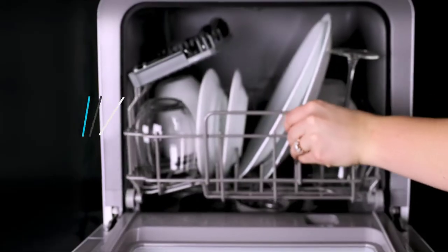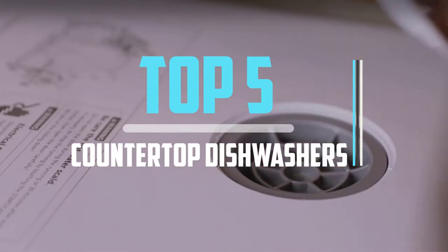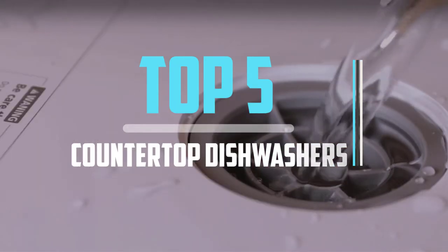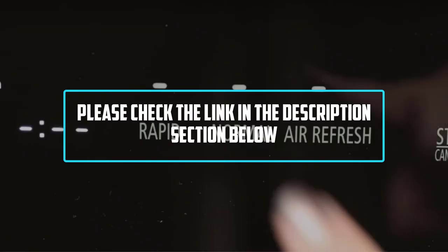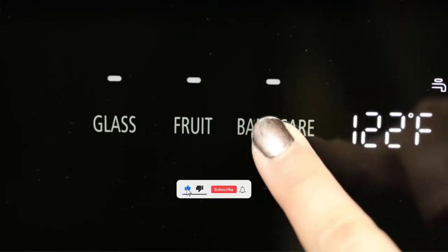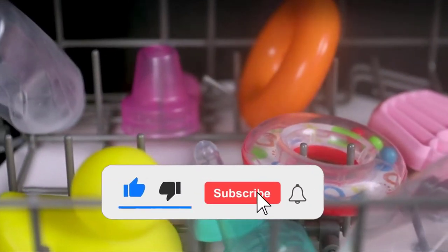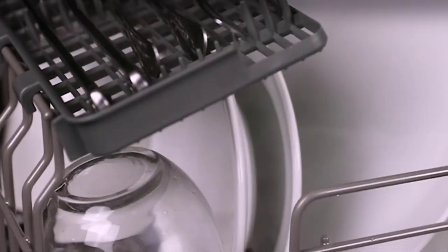Hello viewers, this is another video of top 5 best countertop dishwashers in 2021 reviews. I hope the video will help you to buy the best one. For more information please check the link in the description section below. If you find this video helpful please do like, comment, and share. Don't forget to subscribe to our channel and click the bell icon for future reviews. Let's jump into the video.